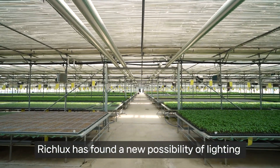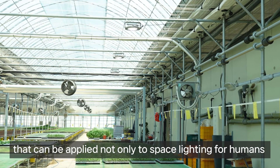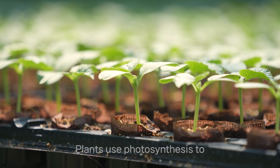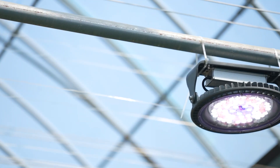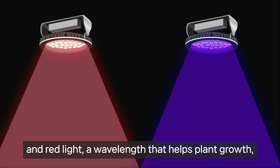RichLux has found a new possibility of lighting that can be applied not only to space lighting for humans but also to plants through ceaseless research. Plants use photosynthesis to generate the energy they need to survive. By applying blue light, a wavelength that helps photosynthesis, and red light, a wavelength that helps plant growth.